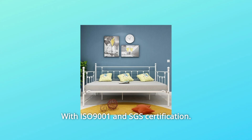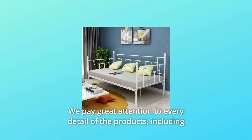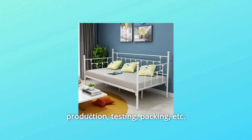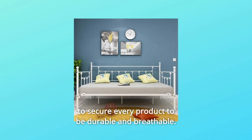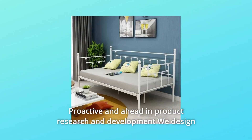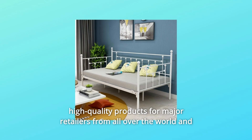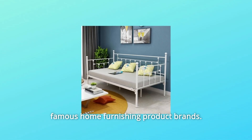With ISO 9001 and SGS certification, we pay great attention to every detail of the products, including production, testing, packing, etc., to secure every product to be durable and breathable. Proactive and ahead in product research and development, we design high-quality products for major retailers from all over the world and famous home furnishing product brands.